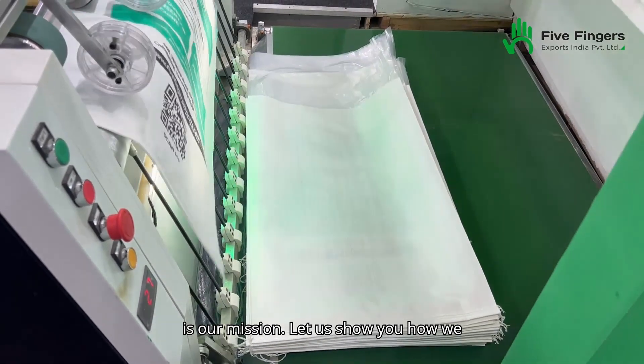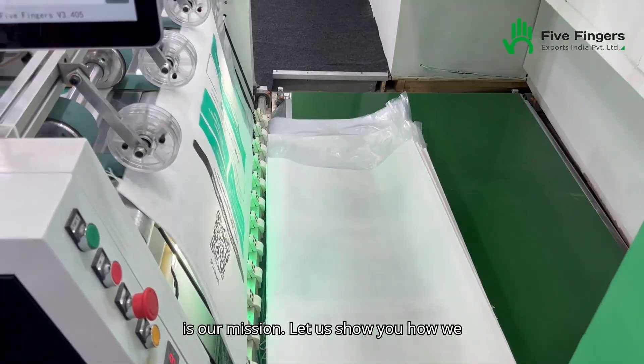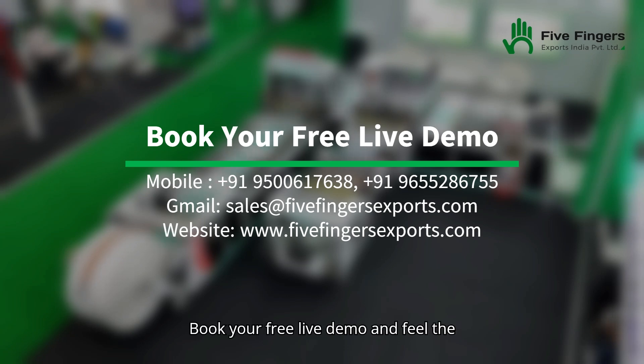Your success is our mission. Let us show you how we can customize the perfect machine for your business. Book your free live demo and feel the machine in person.